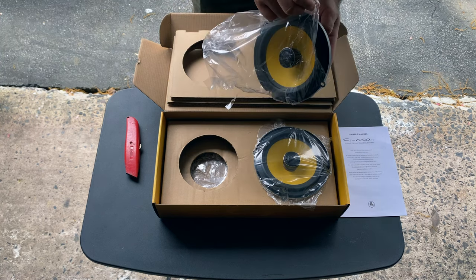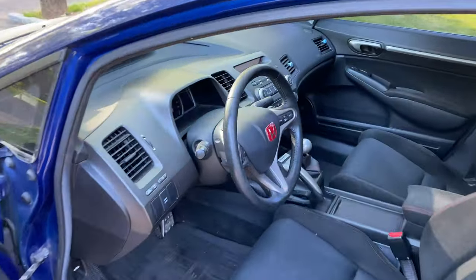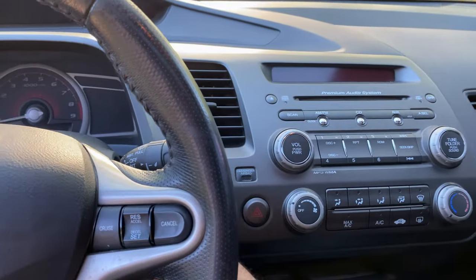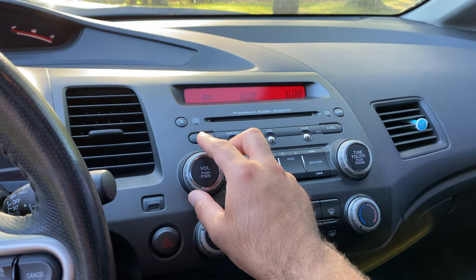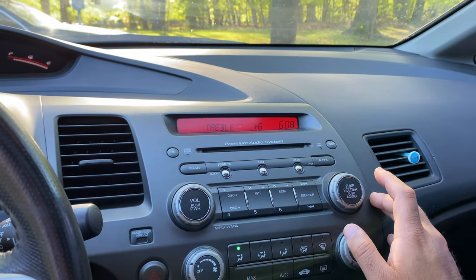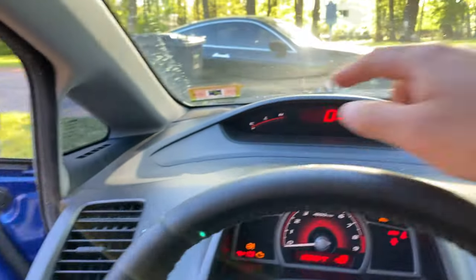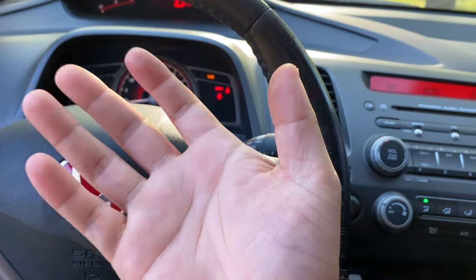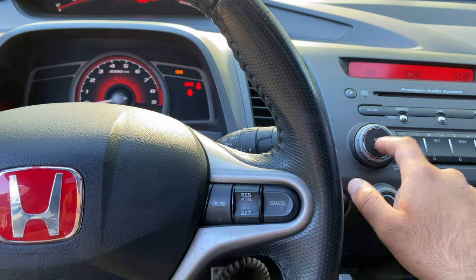I want to show you what I mean by no sound coming from the front two speakers. Starting the car up, putting it on the radio — right now it's in the center, if I move it over to the front there's no sound, not even from the tweeters up top. I really hope it's not a wiring issue, but either way I'll figure it out and get upgraded speakers in the front.